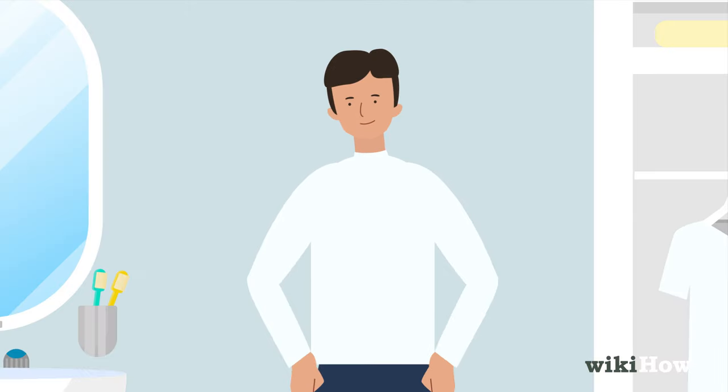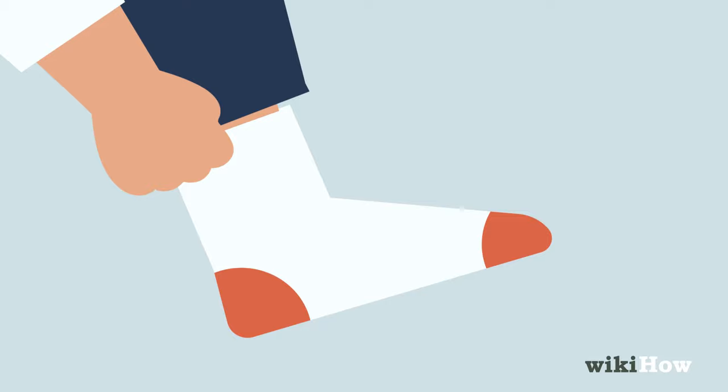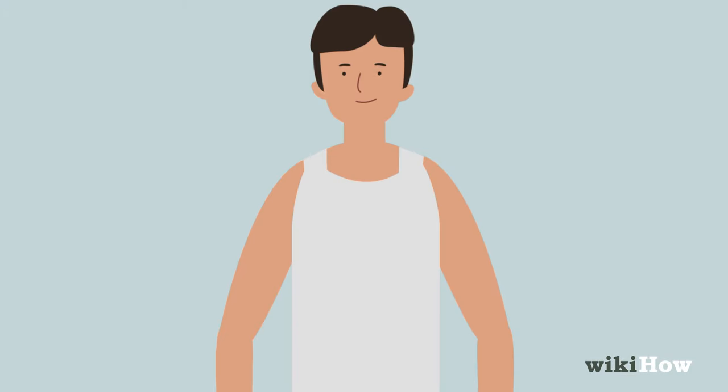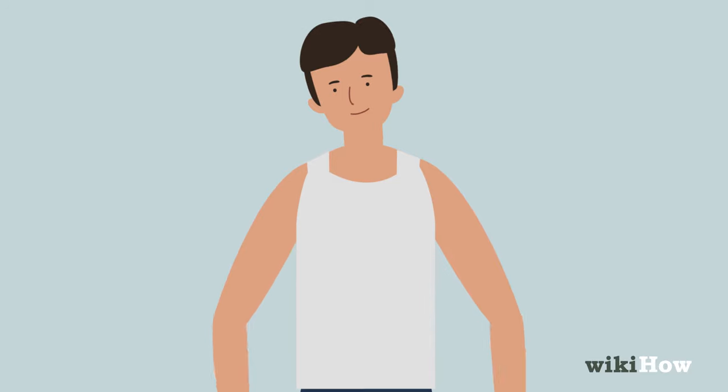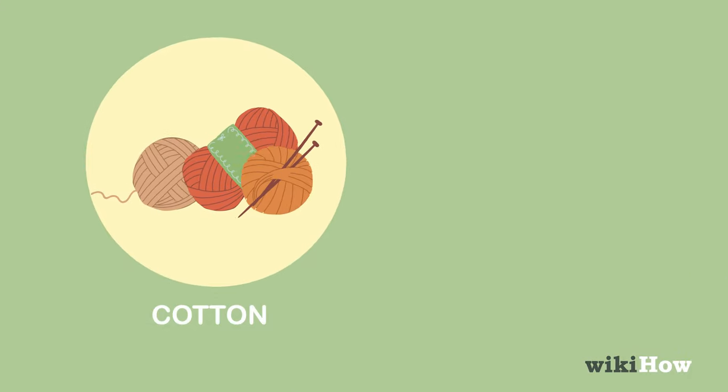Then, change into clean clothes and socks. If you sweat a lot throughout the day, wear an undershirt made out of breathable fabric, like cotton or bamboo.